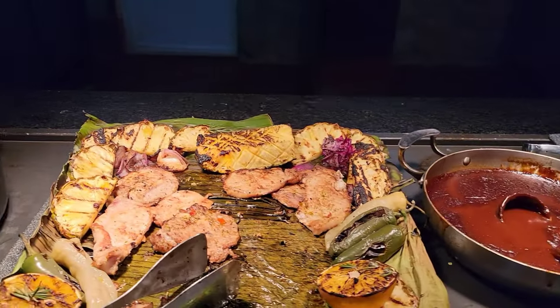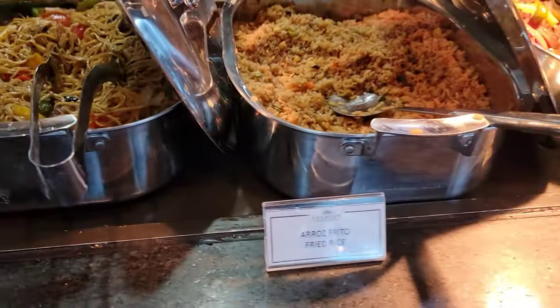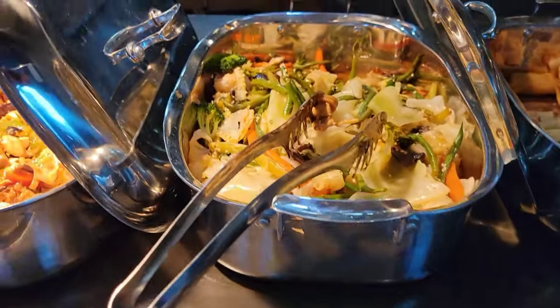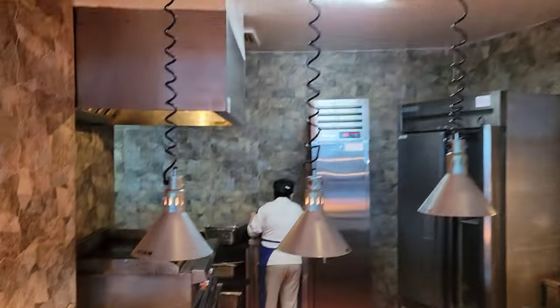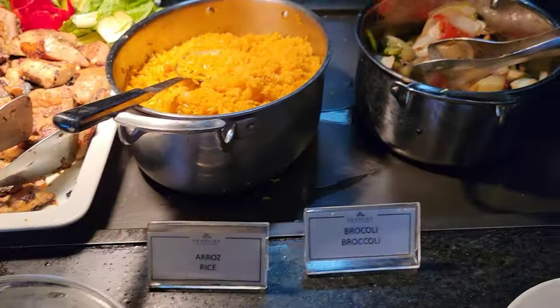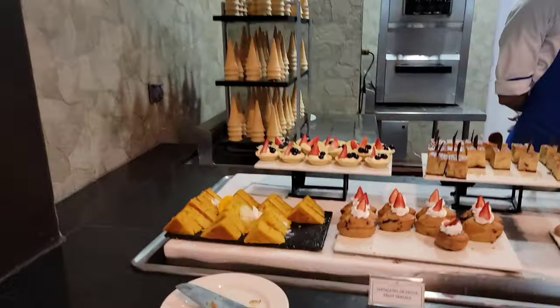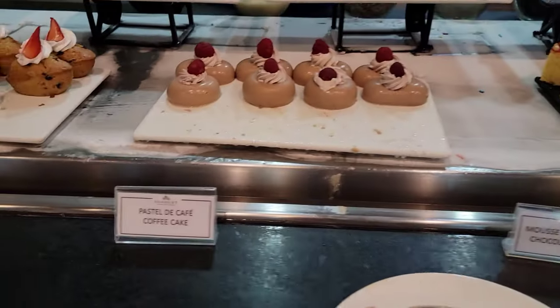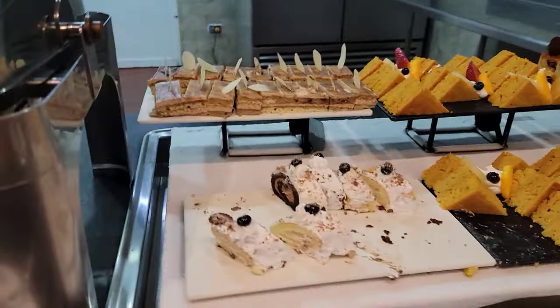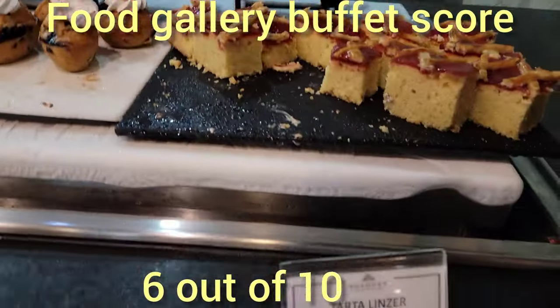For meat lovers, there is a grilling station with beef, chicken, fish, and pork topped with barbecue sauce. You can find dishes such as fried rice, chow mein, and spring rolls at the oriental station, though I felt they went a little too heavy on the soy sauce. Seafood lovers will find shrimp, clams, fish, paella, and even made-to-order poke bowls. Out of all the desserts, there were maybe two to my liking, and the soft serve ice cream was pretty okay too. I'll give the Food Gallery buffet lunch experience a 6 out of 10.